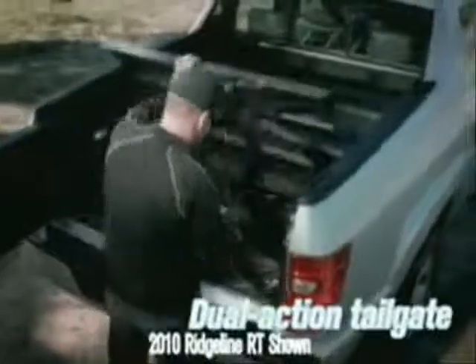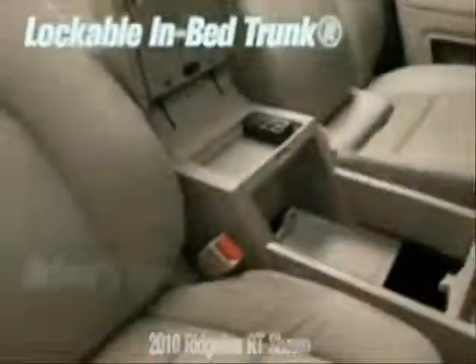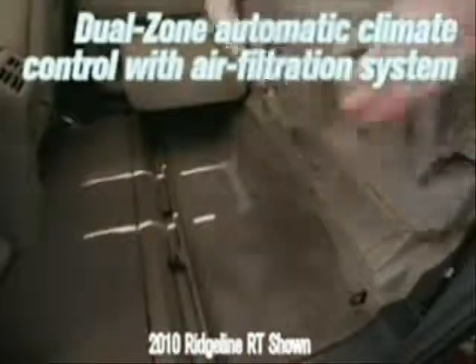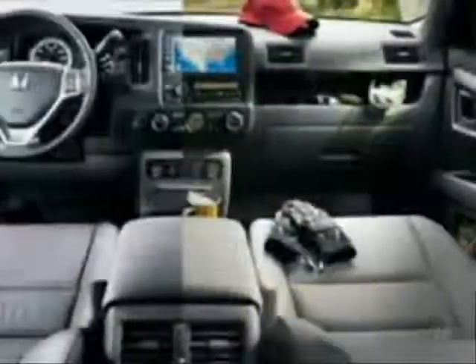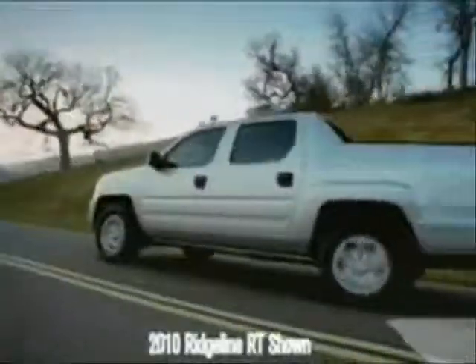Equipped with a steel-reinforced composite cargo bed, the Ridgeline is specially designed to take your abuse. It's easy to forget that five full-sized adults can sit comfortably inside. Load your people and cargo with 60-40 lift-up rear seats and a flat rear floor. You'll have eyes in the back of your head with the integrated rearview camera. From its reinforced rigid unit body and six standard airbags to its sophisticated stability systems, the Ridgeline represents an evolving and comprehensive approach to providing high safety levels.